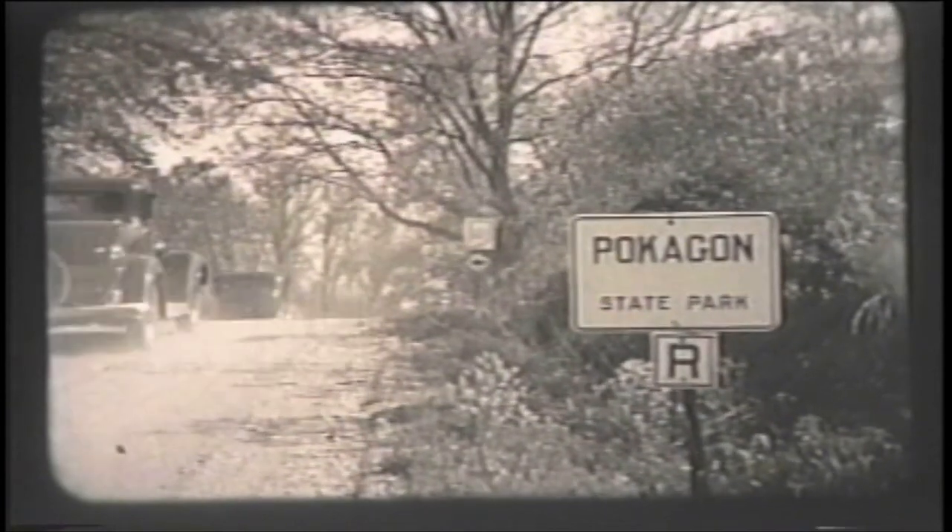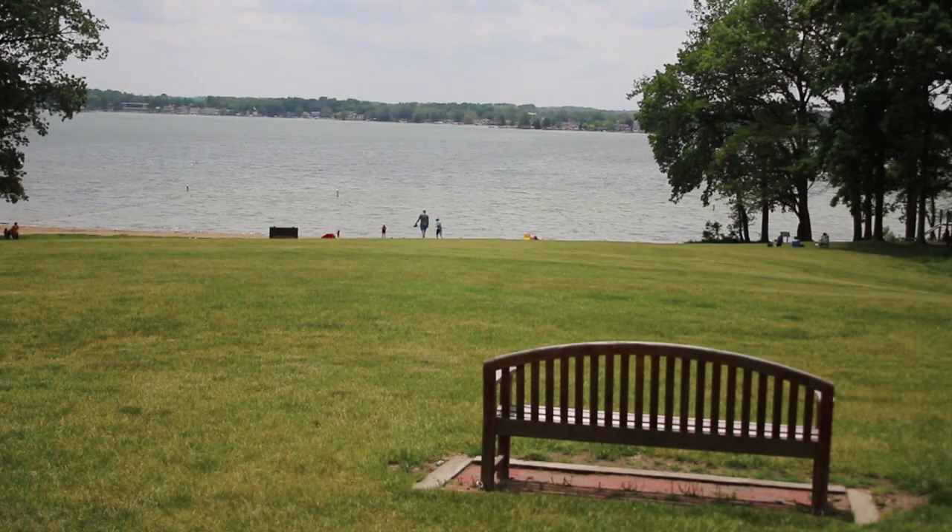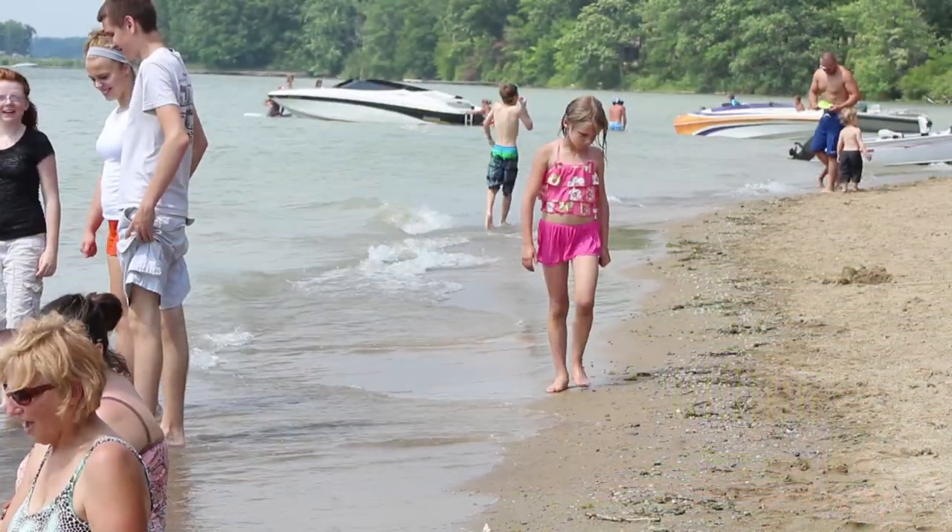In 1925, the residents of Steuben County purchased 580 acres along with shores of Lake James and Snow Lake as a Christmas gift to the state of Indiana. Another 127 acres were added by the state to total 707 acres. Currently, Pokagon State Park has 1,260 acres of woods and shoreline.